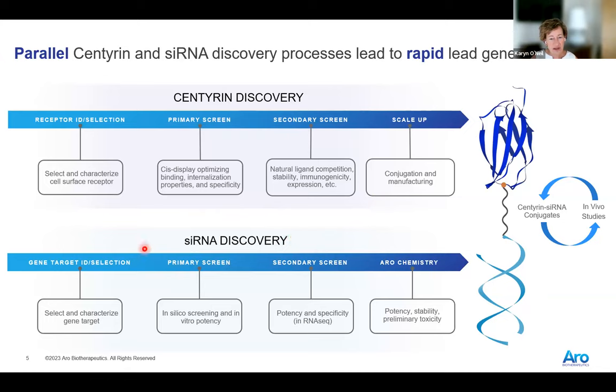For siRNA discovery, we've now established this in-house at Aero. We select the target gene, do in silico screening, and make roughly 150–200 oligos, screen those and cull them down. We do RNA-seq experiments to look at specificity, and ultimately look at potency, stability, and preliminary toxicity.